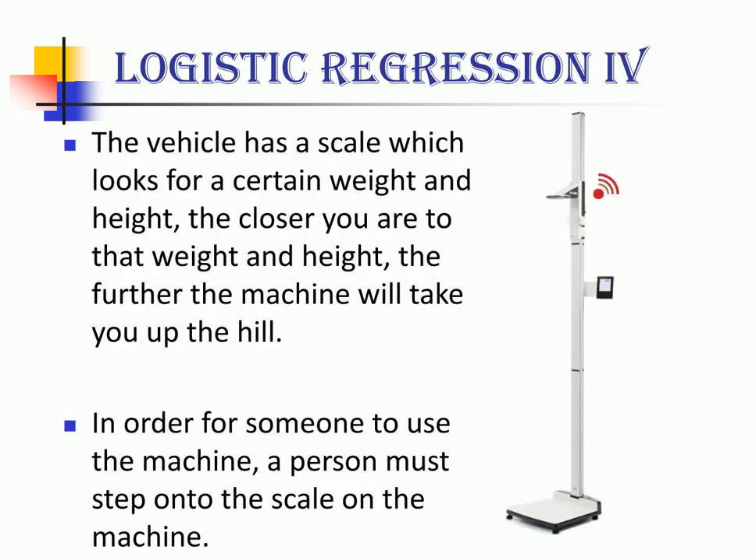In order for someone to use the machine, a person must step onto the scale and the machine would calculate his height and weight. If the special machine takes someone at least 50% of the hill's height, then you can easily say that you have climbed the hill, which is the positive class, and they are classified as having completed the challenge.